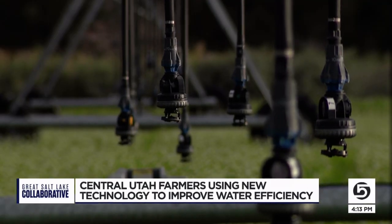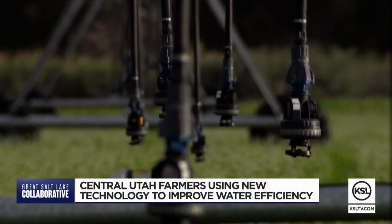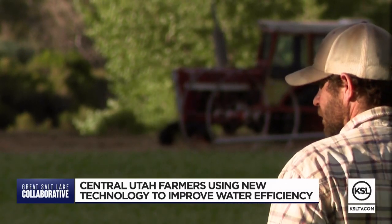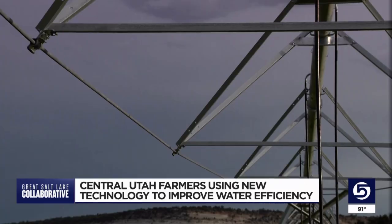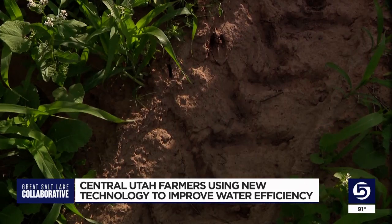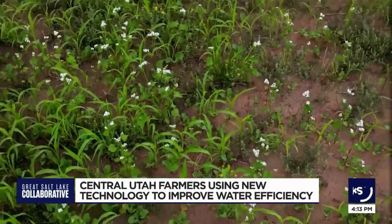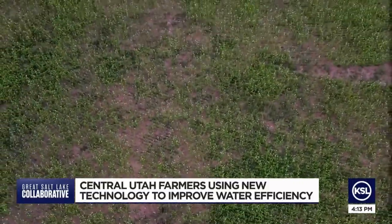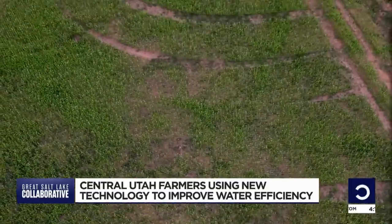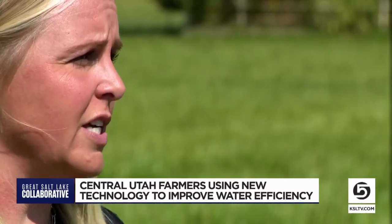He says the updated technology has saved them millions of gallons of water. If the state or the federal government is willing to defray half of that expense, it suddenly looks a lot more viable. The Water Optimization Program has $276 million in funding to cover half the cost of the projects; the farmers cover the other half. There's going to be water reductions that have to take place, and so if we can come in first and say, let us help you get this improved irrigation system, then our farmers can stay in business.